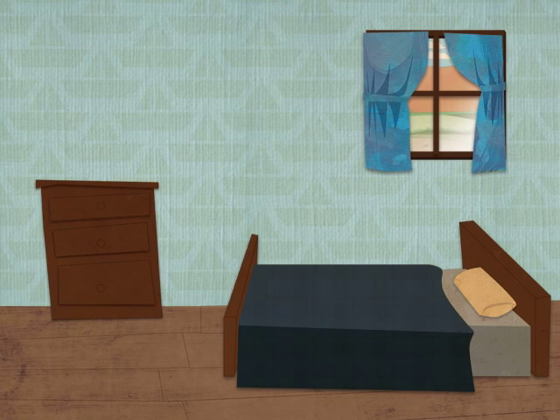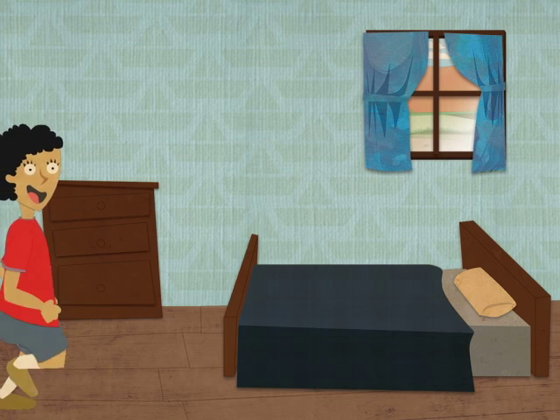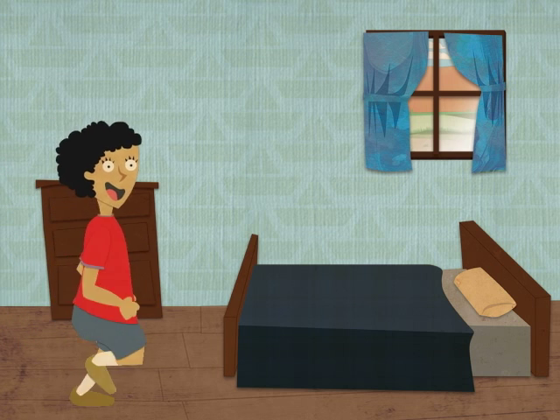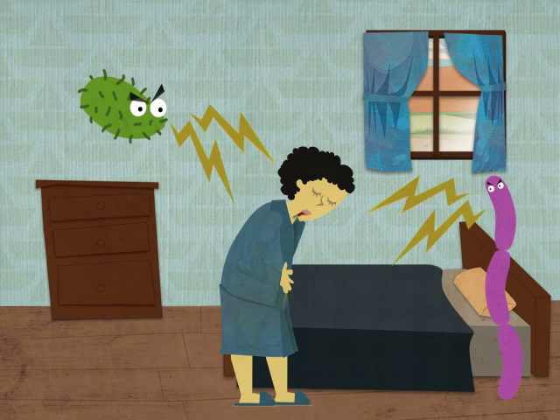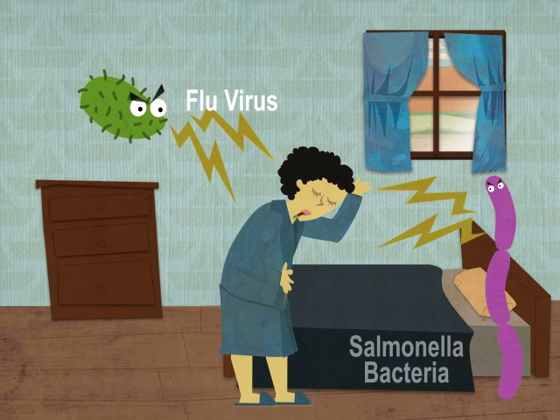Though we often call microbes germs, most microbes are not germs. Germ is a nickname we give to those microbes that can make us sick. There are some microbes that can make us sick, like flu viruses and salmonella bacteria.